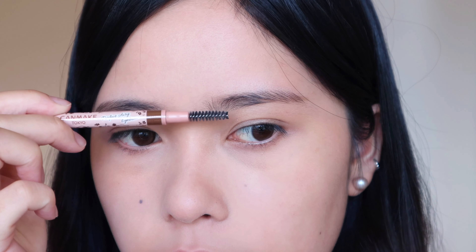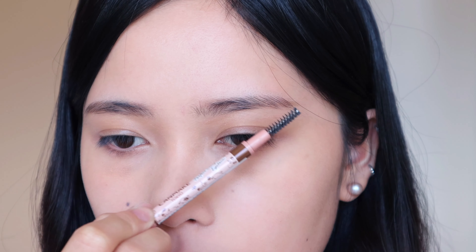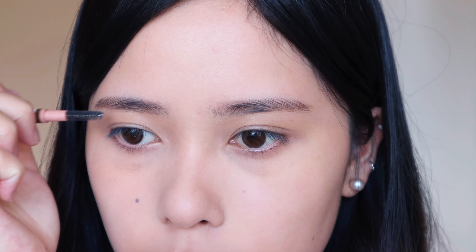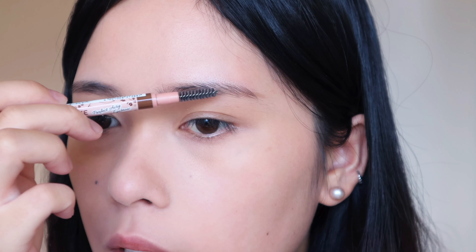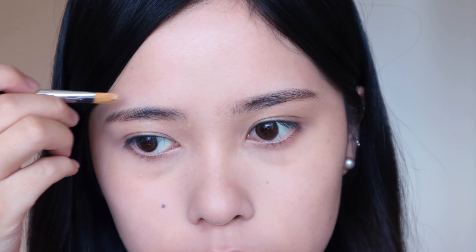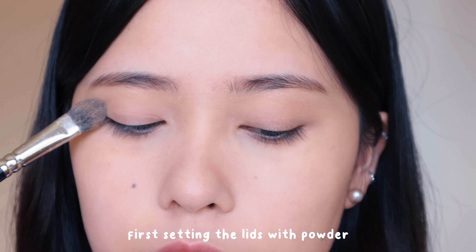For the brows in this soft it-girl look, I like to brush the fronts up. The tail and middle part I like to brush down to give a softer, more innocent look — it gives more of that puppy look. Now let's do the eye makeup.